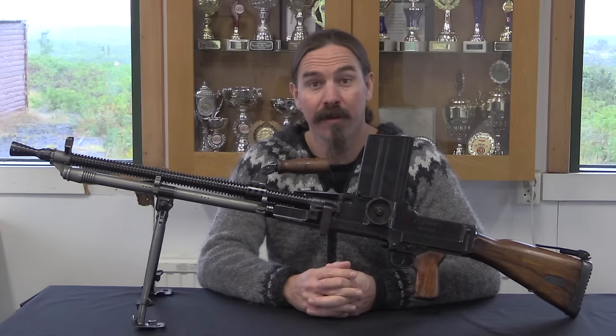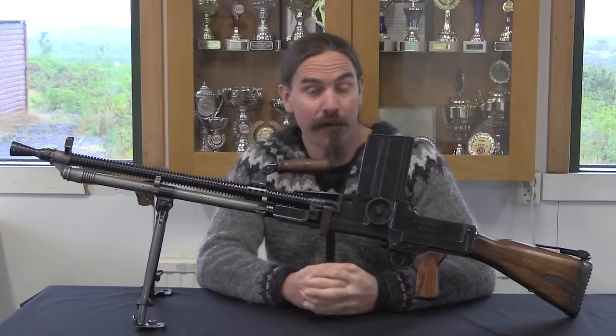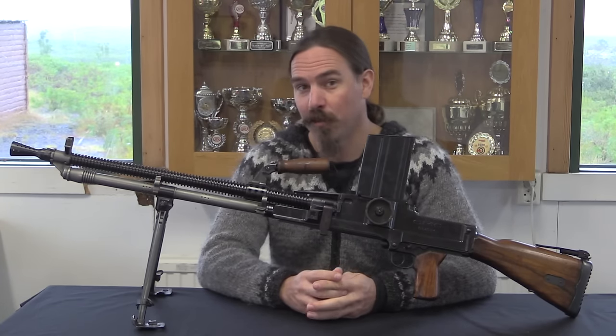Hi guys, thanks for tuning in to another video on ForgottenWeapons.com. I'm Ian McCollum, and I am here today at the gracious invitation of the Southern Iceland Shooting Association, taking a look at a couple of cool guns.